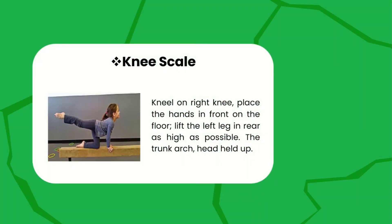Knee scale — kneel on your right knee, place the hands in front of the floor, leave the left leg in the rear as high as possible, trunk arc, head held up. This is how you do the knee scale, as you can see in the picture.